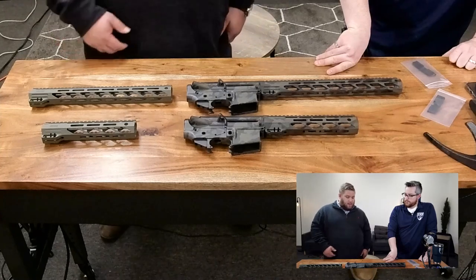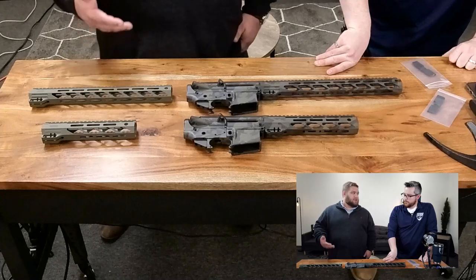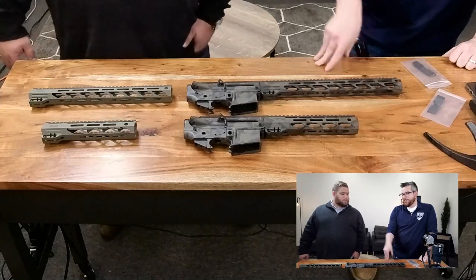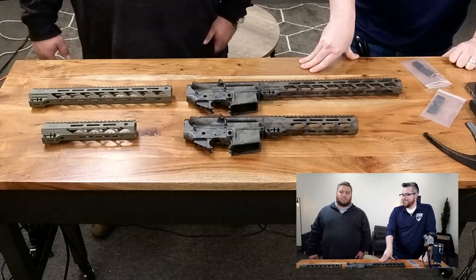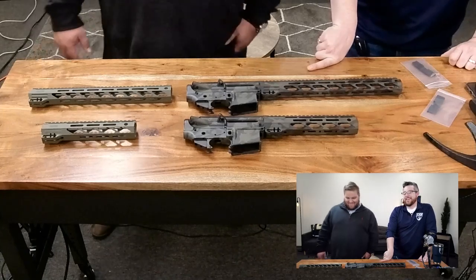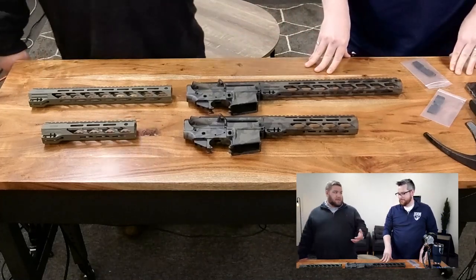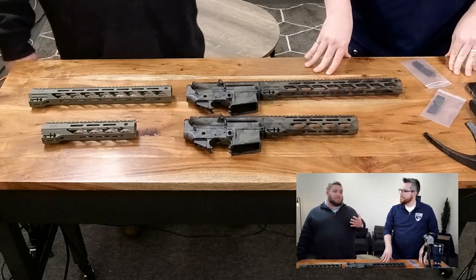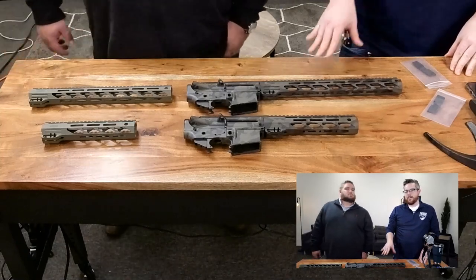$399 for an upper, lower, and hand guard that's all been cerakoted — it'd be pretty tough to go source those and have them cerakoted on your own and be under that price point. It's $399 to $425 on the OD sets, $499 to $525 on the Multi-Cam. You can obviously tell by looking at the Black Multi-Cam that it's a much more complex coating, so there's a little more cost to it. Tom messaged yesterday and said, 'Hey, mind if I post a video of me coating these to tease it?' Some people commented asking why it's yellow — those are stencils.